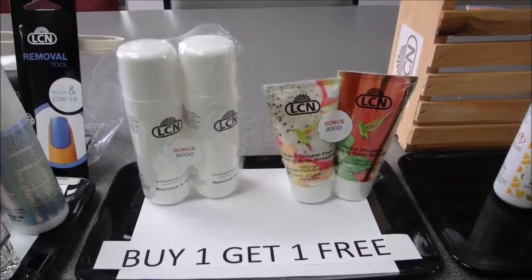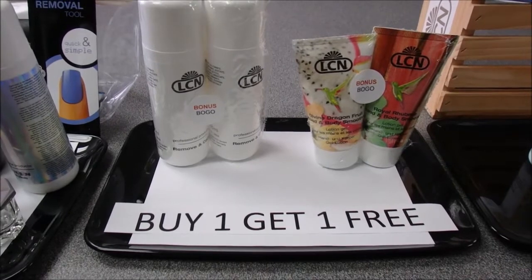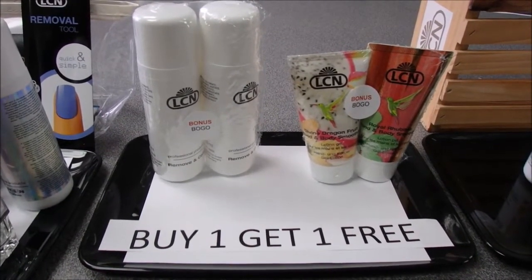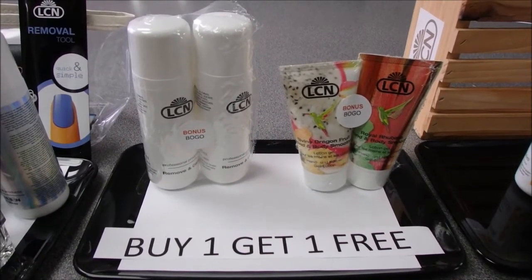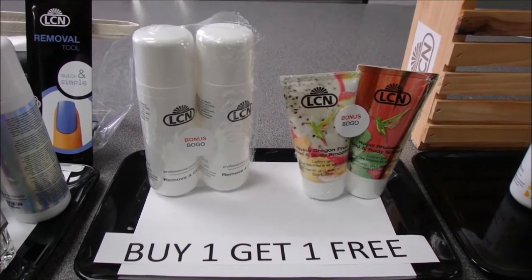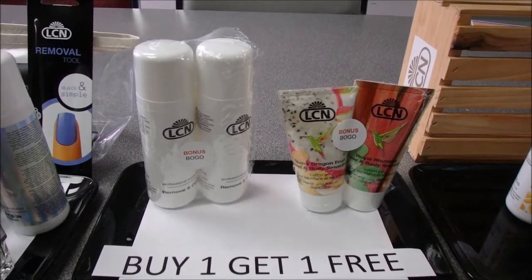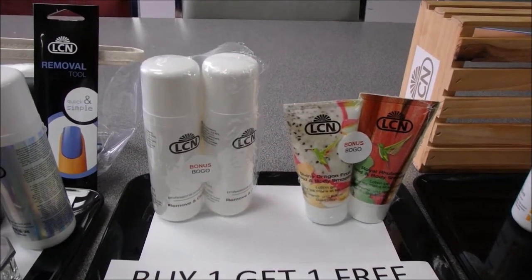We've got a couple of BOGO deals to feature this month. The first one is the Hand and Body Smoothie — buy the Divine Dragon Fruit and get the Royal Rhubarb free. The second BOGO is the Nail Polish Remover, which contains panthenol and vitamin E. It's called Removing Care, so you'll remove the polish while caring for your cuticles and nails.